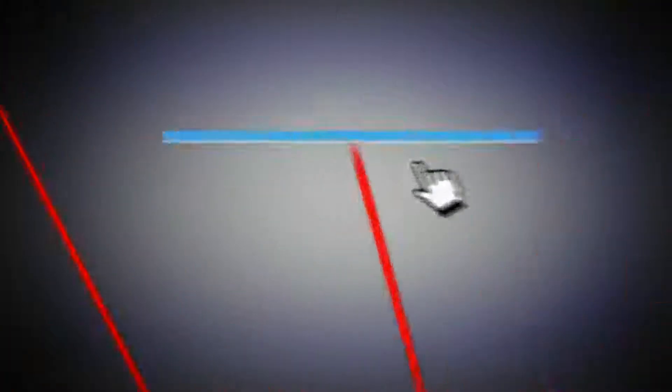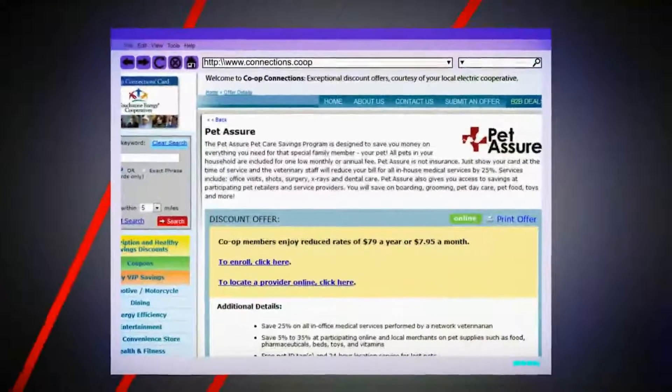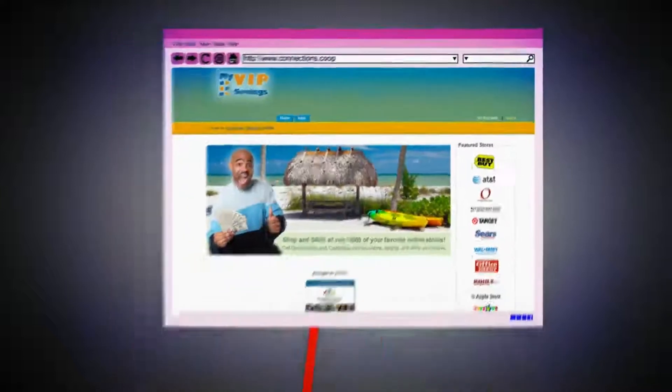Plus, via connections.coop, take advantage of hundreds of online specials and much more. Like Pettishore, where you save big bucks on trips to the vet, or My VIP Savings, providing you cash back on your online purchases from more than 1,000 big-name retailers.